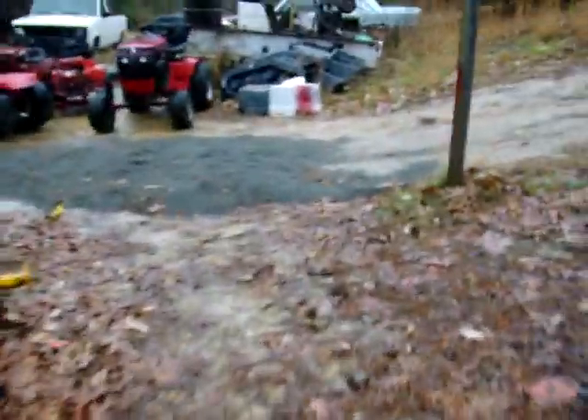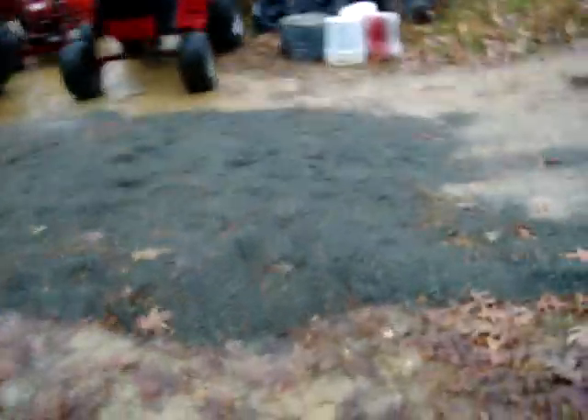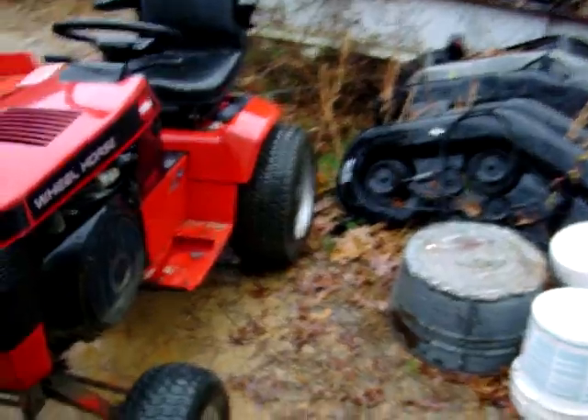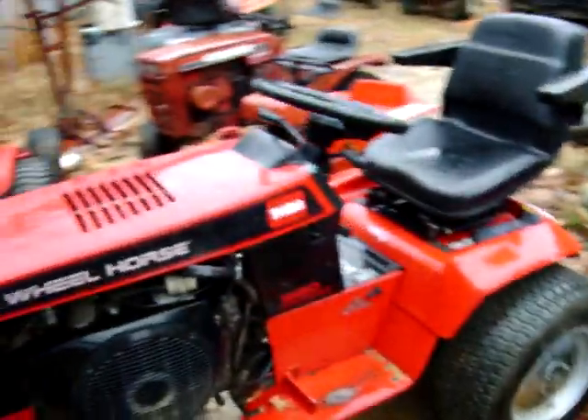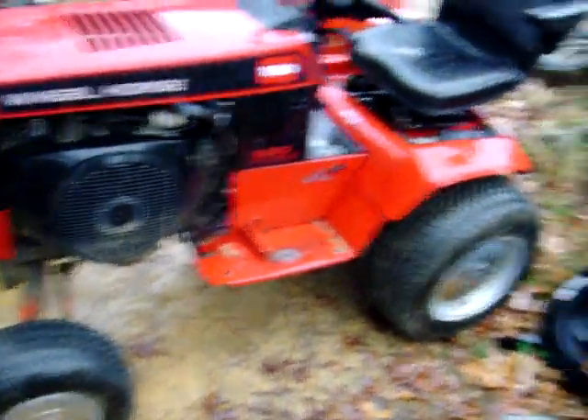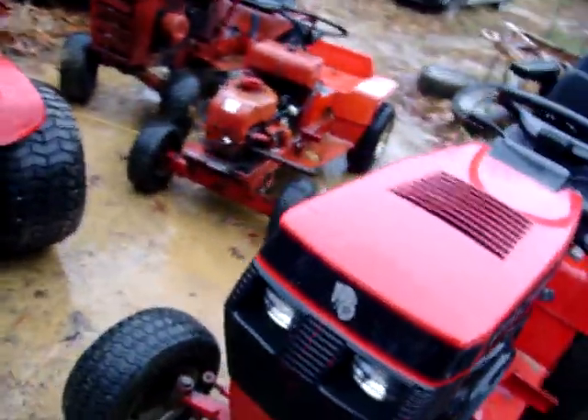We come over here to a couple of the bad boys. We've got a 1996 Wheel Horse — Toro bought out Wheel Horse back in the 80s. Toro Wheel Horse 520 hydrostatic. That one's bad to the bone.